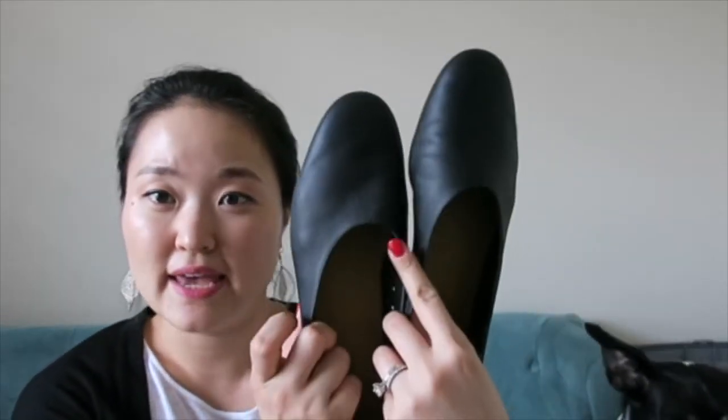All in all I was kind of disappointed with these shoes. If you have similar issues — wider feet, feet that tend to get warm easily, and you need breathable shoes — I wouldn't recommend these at all. Now let's move on to the Everlane Day Glove.